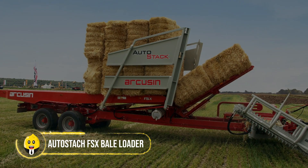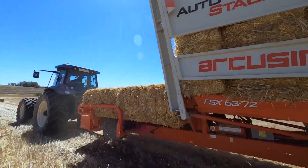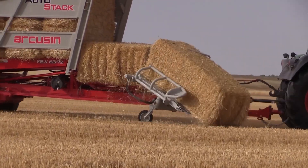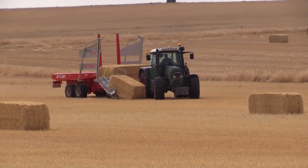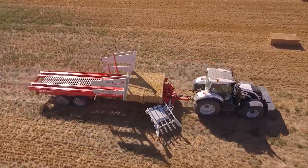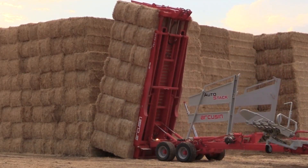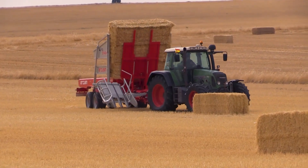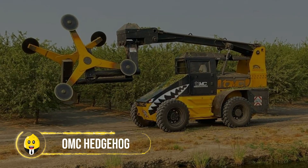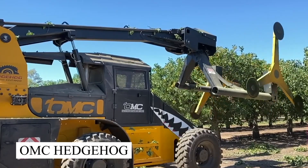Autostack FSX bale loader: the Autostack FSX turns the vision of agricultural automation into reality. Designed to enhance productivity while saving time and money, it is specialized bale handling equipment that makes farm work significantly easier. Its super user-friendly interface requires no prior experience to manage bales, and it is adaptable to different bale sizes. A single operator can carry out the entire bale managing and stacking process of the farm.